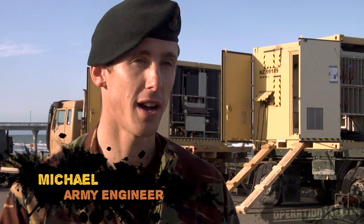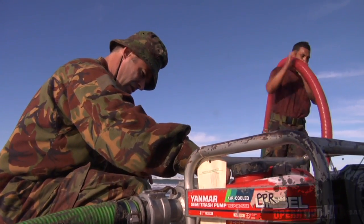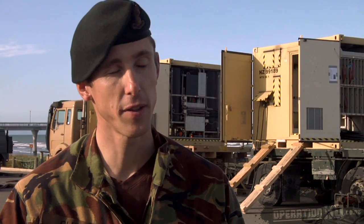What we've done on the beach this afternoon is we're running salt water up from the low tide mark into some staging tanks, then we run it through the microfiltration unit, and then through a reverse osmosis which desalinates the water. The product we put out at the other end is potable water that people can take away and drink.